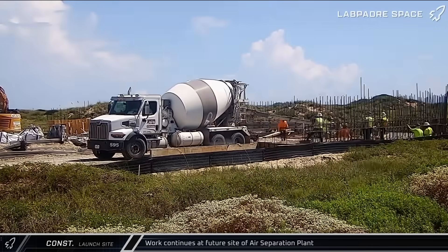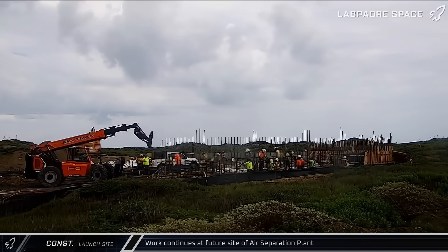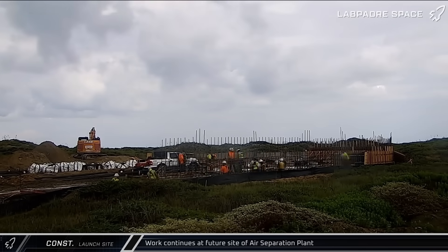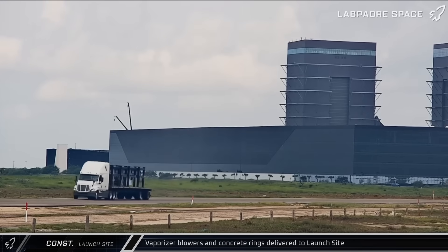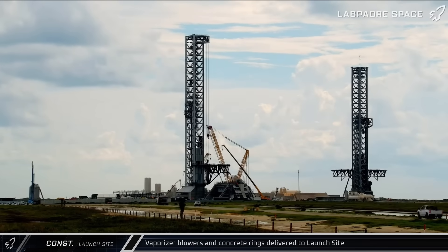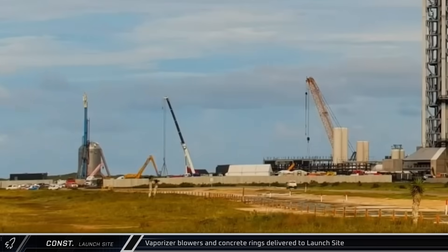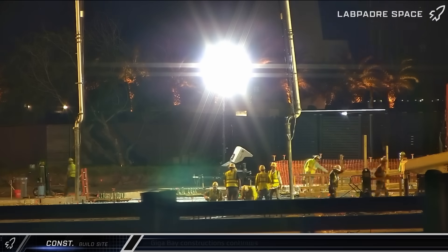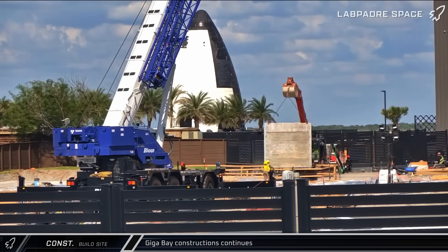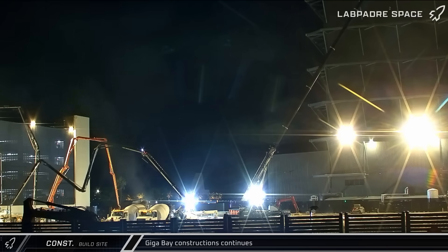Concrete work is also underway at the air separation plant site, with crews making good progress on the groundwork as the foundations and protective concrete walls come together. While old equipment was shipped out, new equipment was brought in — two truckloads of vaporizer blowers to fit out the expanded tank farm, as well as five concrete rings for a pump station vault. Construction at the Giga Bay site continued with new concrete pours for one of the pile caps and groundwork for handling drainage.